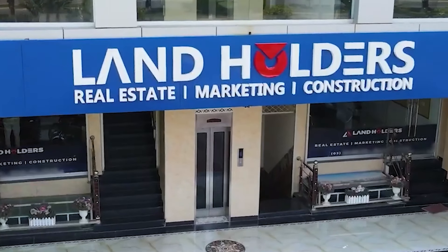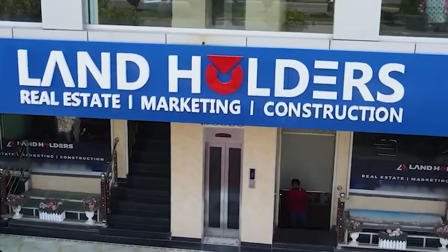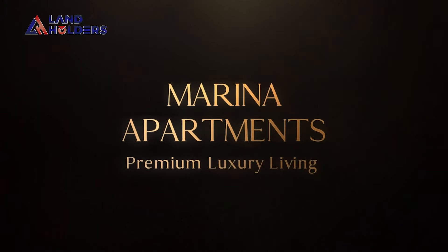Hello, my name is Nadia Malik from Landholders. I hope you will be happy with all of you. As you get updated on the platform from the Daily Wases, today I am here with you with a new topic. My topic is Marina Apartments.